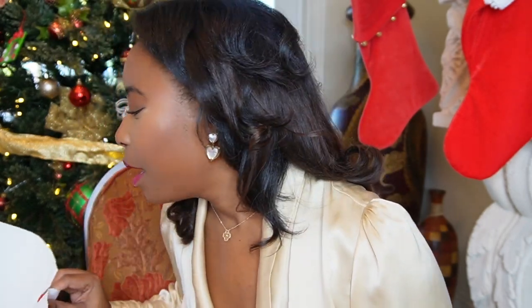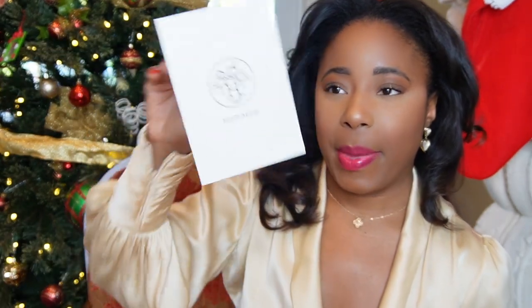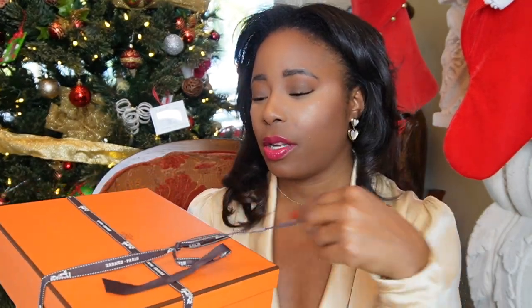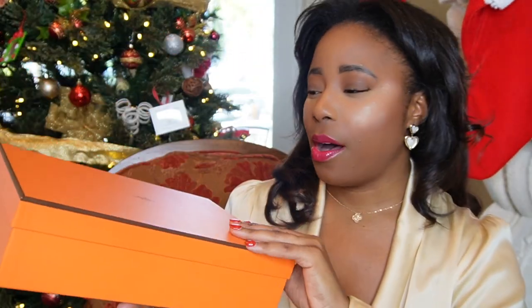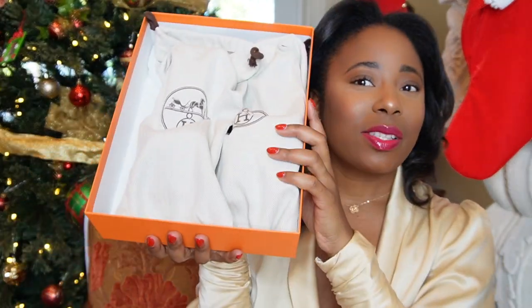I have three more boxes — obviously not a Birkin or a Kelly from the size — but there's some really really cute stuff inside. Let me check — my receipt is in the bag so I definitely want to keep that. Let me know in the comments: do you guys keep your full packaging or do you throw away your boxes? It does accumulate a lot of space in your closet. Do you guys keep your Hermès boxes? I think they're beautiful for decoration but over time you collect a lot and run out of room.